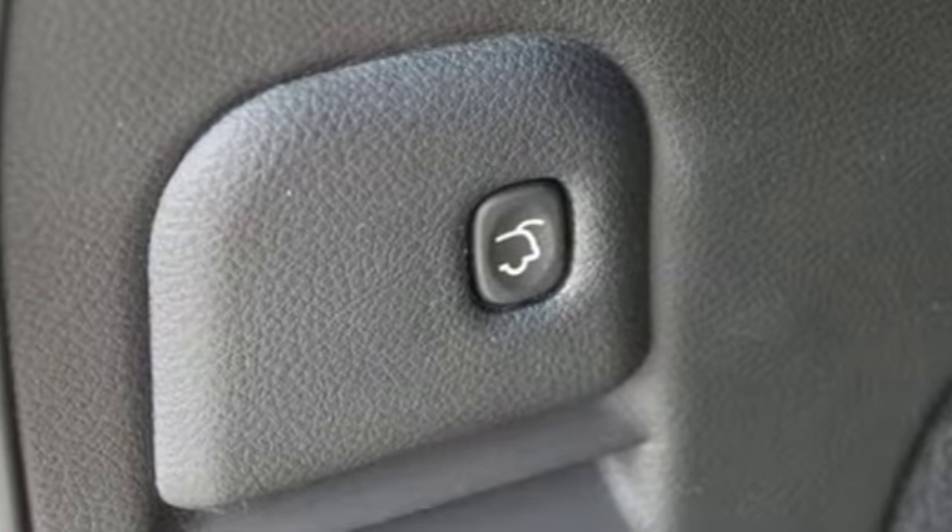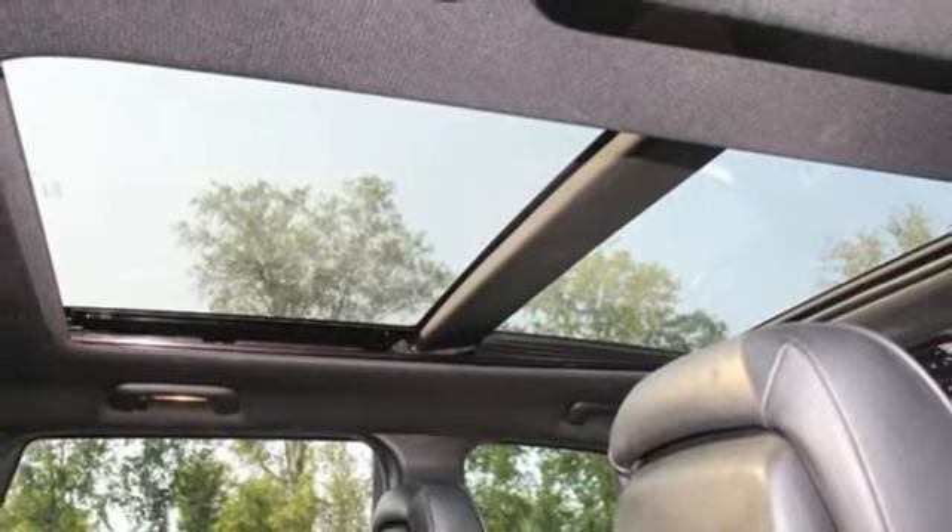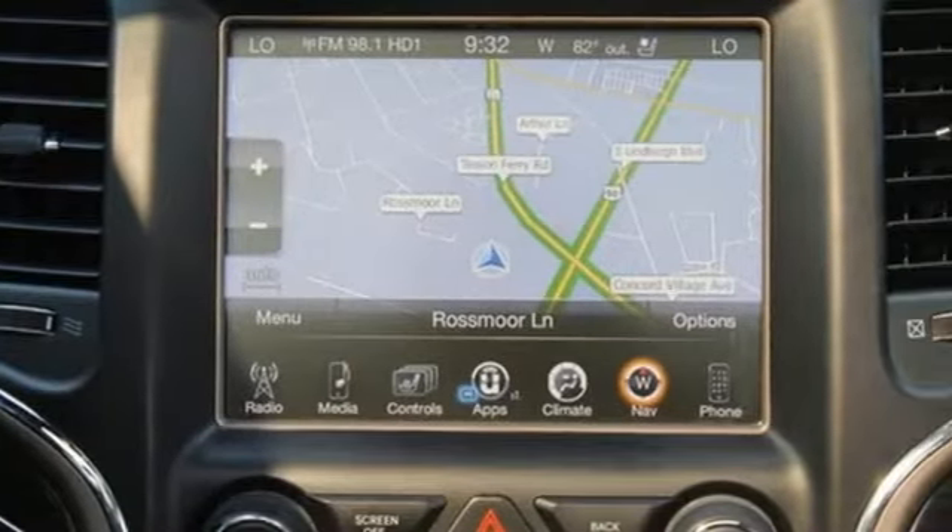First and second row express open and close sliding and tilting sunroof, memory audio settings, and heated and ventilated leather bucket seats.